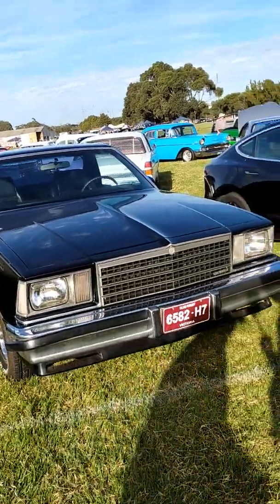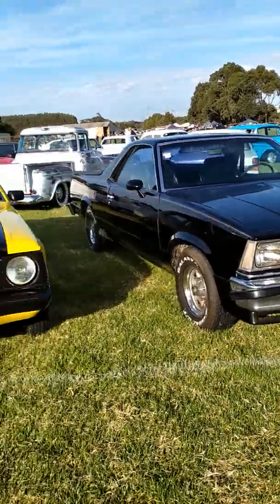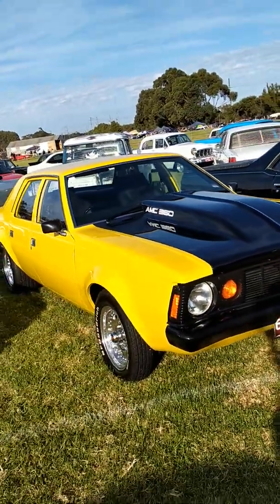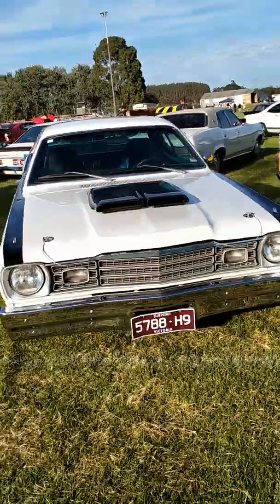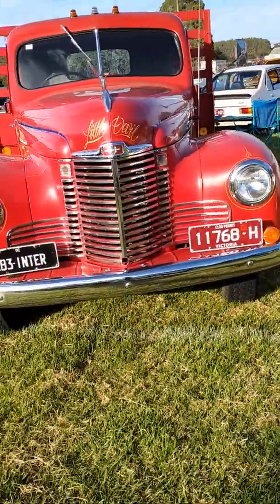Continuation because I accidentally stopped the video. Not too bad — El Camino, Rambler, a Plymouth Duster, very nice, and an old international truck.